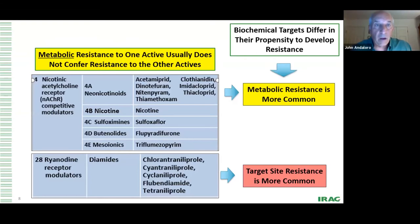With metabolic resistance, if there's resistance to one active ingredient, it usually doesn't confer resistance to other actives. But there are biochemical targets that differ in their propensity to develop resistance. Neonicotinoids are a great example — they've been in the market for decades, and most of the resistance found through the first 15-plus years has been metabolic. Only recently are we starting to find target site resistance. The diamides, on the other hand, showed target site resistance as the majority of resistance status from as early as 18 months after introduction.